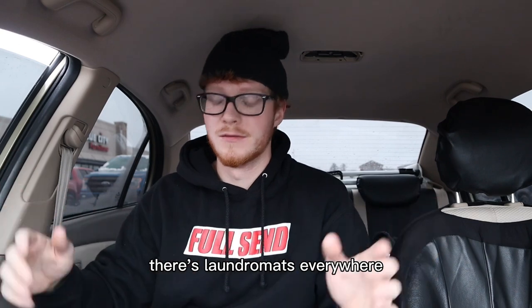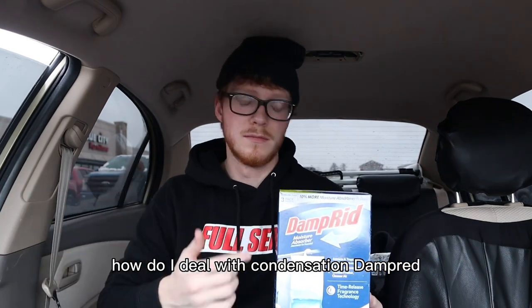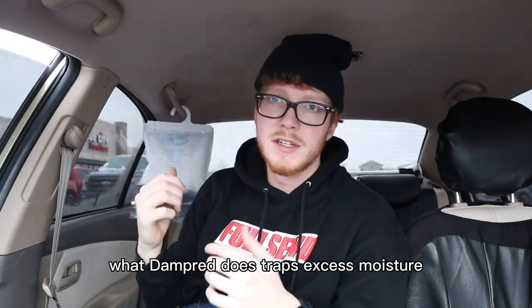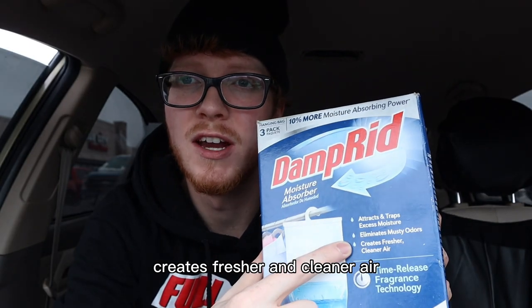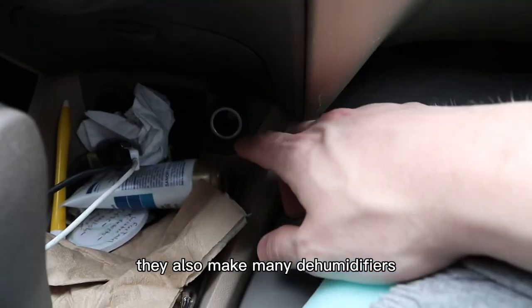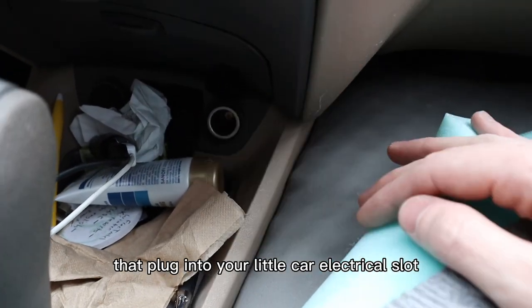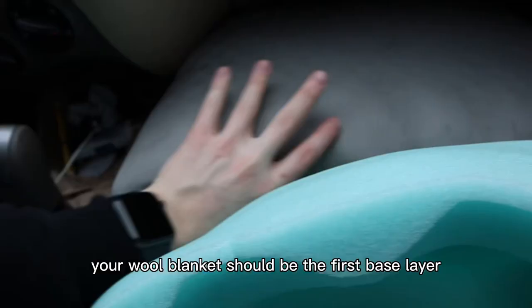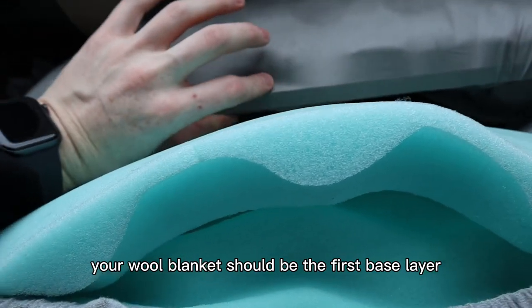How do I wash my clothes? Go to a laundromat — there are laundromats everywhere. How do I deal with condensation? I use DampRid — I have one hanging in my trunk at all times. What DampRid does is trap excess moisture, eliminate musty odors, and create fresher and cleaner air. These will be linked in the description. They also make mini dehumidifiers that plug into your car's electrical slot.